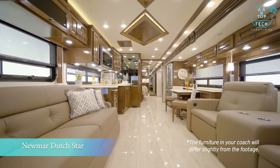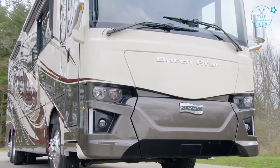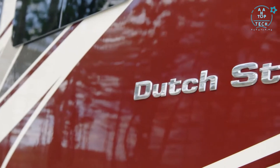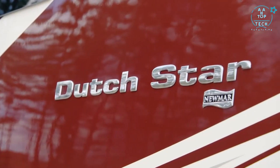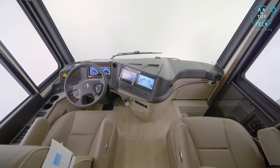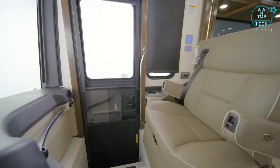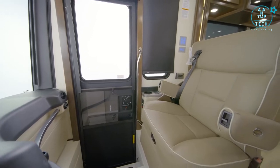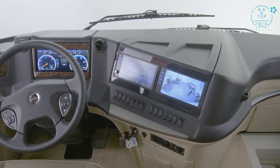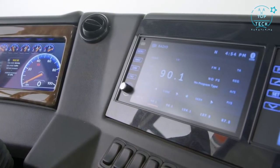Already with a long list of features, amenities, and stylish design, we are pleased to show you the 2021 Dutch Star Diesel Motor Coach. It all begins in the cockpit, which grants you captain's chairs with six-way power covered in ultra-leather, plus heated seats for colder weather. Side and rear-view cameras come standard with new larger 9-inch monitors, while a 360-degree camera system is optional. A Rand McNally navigation system is also available.